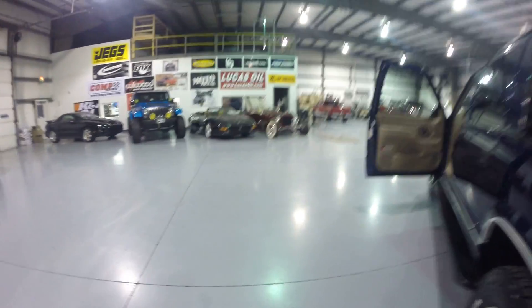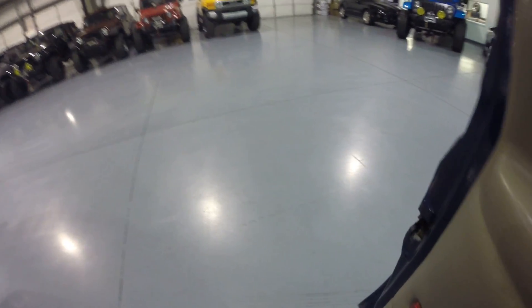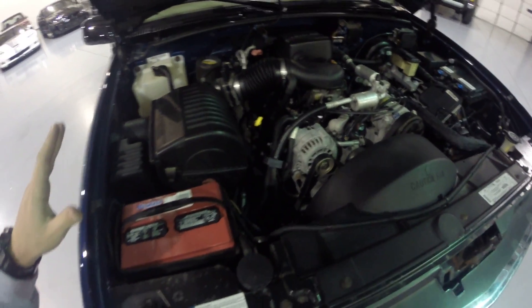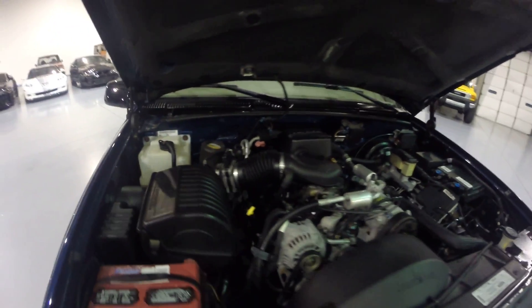Go ahead and pop the hood and show you the 5.7. This is of course a four-wheel drive vehicle as well. Very clean engine bay — naturally clean. No tire shine, just a very naturally clean engine bay.